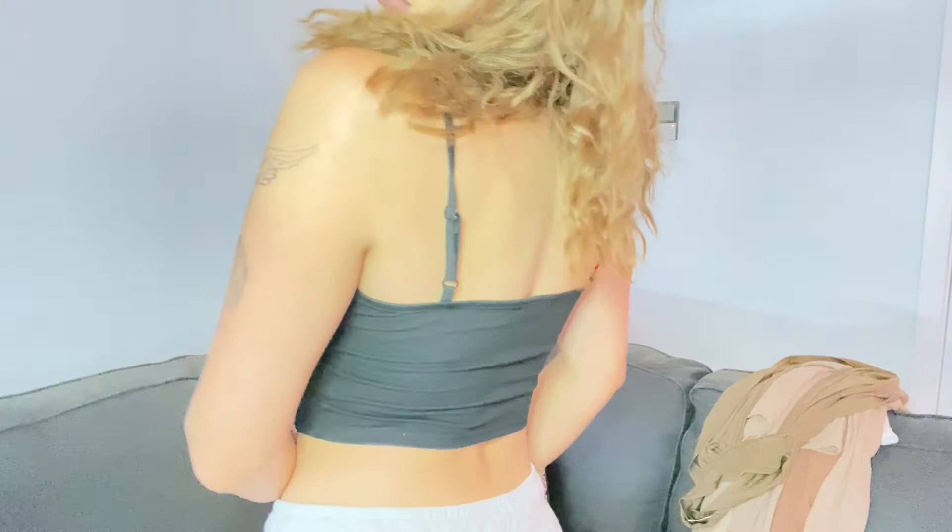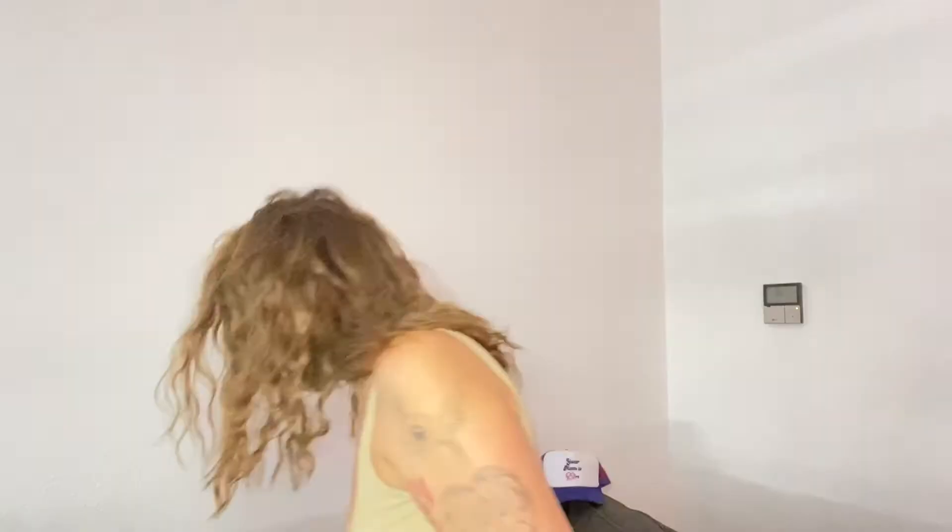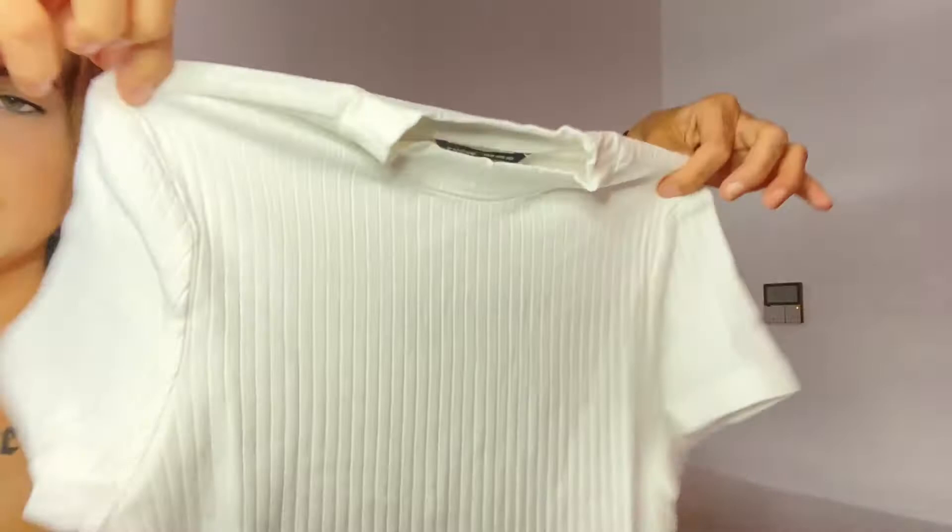The next item is like the brown bodysuit I showed earlier but in the white version. It looks exactly like the brown one but it's white — same type of bodysuit — and I also got this in a size medium.